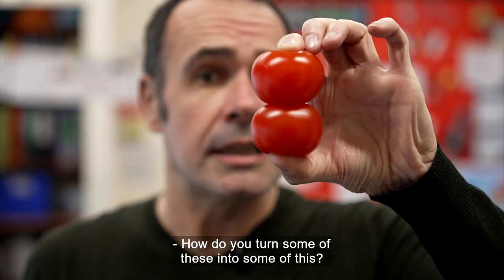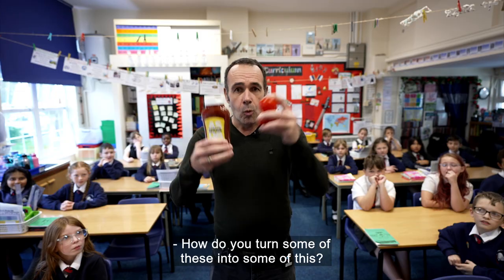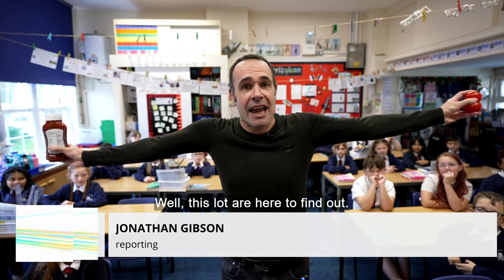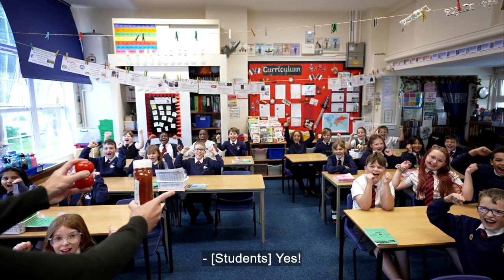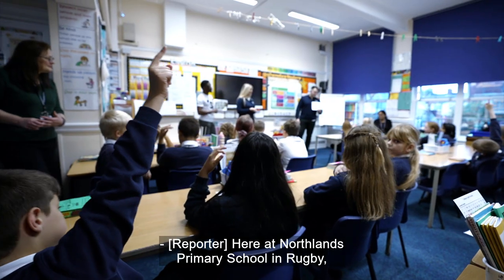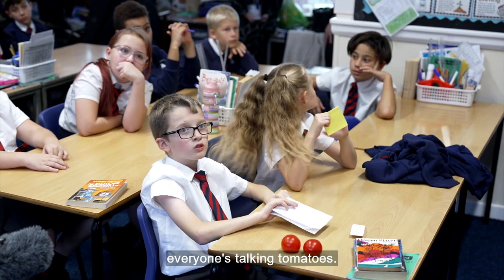How do you turn some of these into some of this? This lot are here to find out! Are you ready for the challenge? Here at Northland's Primary School in Rugby, everyone's talking tomatoes.